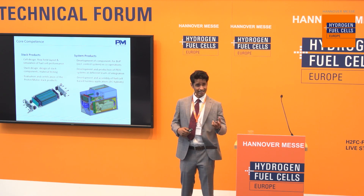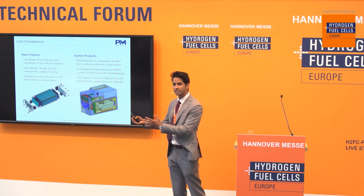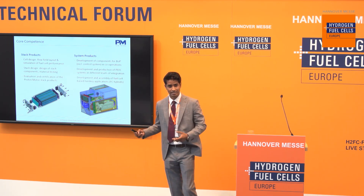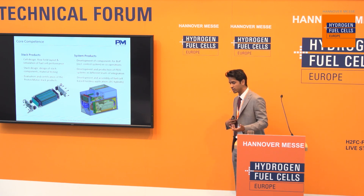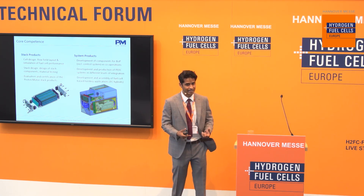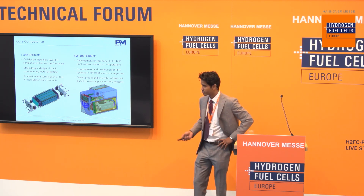A fuel cell stack has a unique signature that allows it to function properly only when put in combination with the right fuel cell system components. This entire loop is part of our know-how. We are one of the few on the market that start at the core development of the stack, followed by the development of the system. And then we have other layers of integration that I'll go over in this presentation.